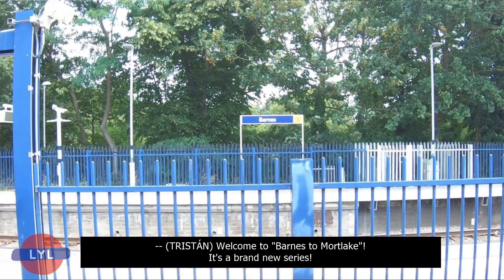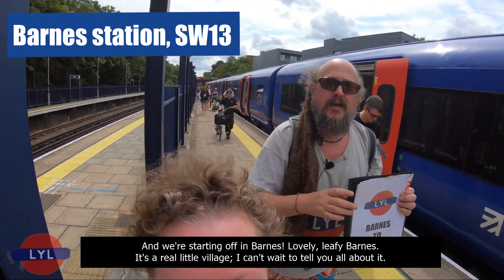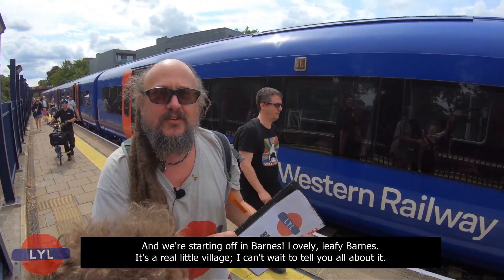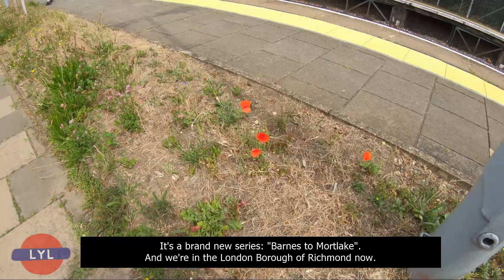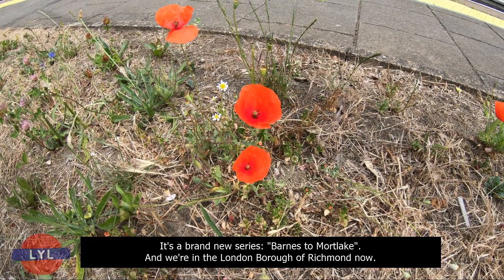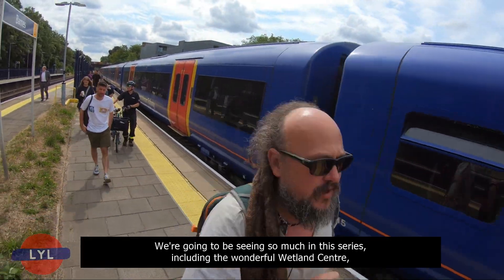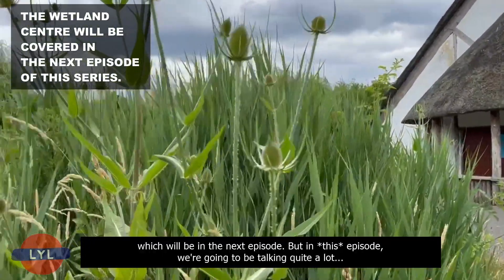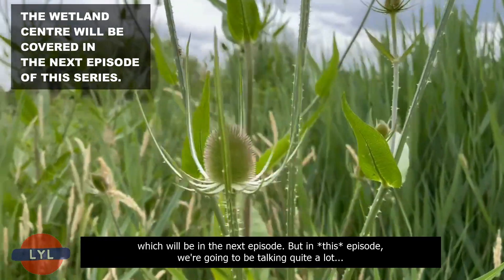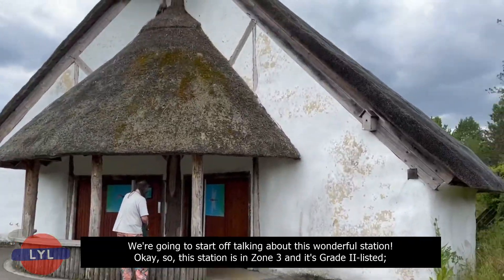Welcome to Barnes to Mortlake — it's a brand new series and we're starting off in Barnes. Lovely leafy Barnes. It's a real little village. It's a brand new series, Barnes to Mortlake, and we're in the London Borough of Richmond now. We're going to be seeing so much in this series, including the wonderful Wetland Centre, which will be in the next episode. But in this episode, we're going to start off talking about this wonderful station.